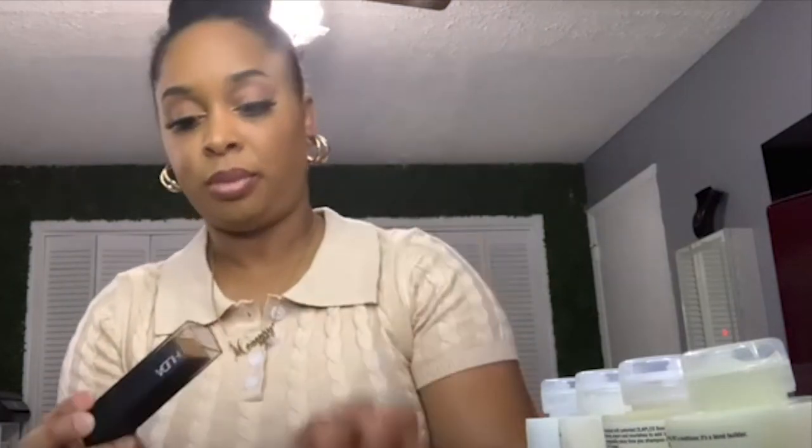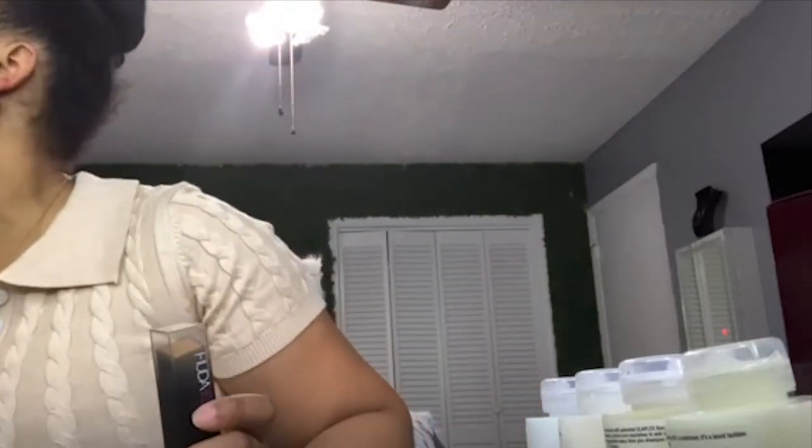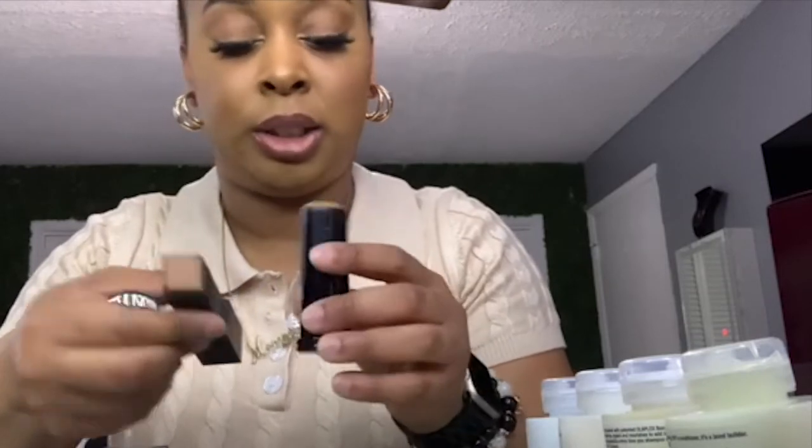I also hear so many good things about this Huda Beauty FauxFilter stick foundation. I just broke open the box — I wanted to try it. Let me compare the color to what I currently use, which is the Black Opal stick foundation. That color looks a little bit off. They said this was my color. It's so chic though — I don't like having makeup just laying out in my room, but this is something I'd probably keep on my desk because the packaging is so cute.